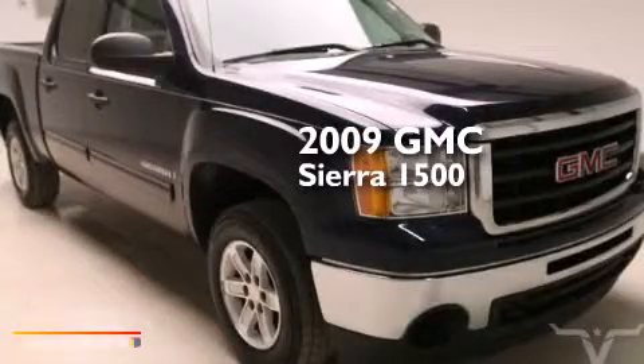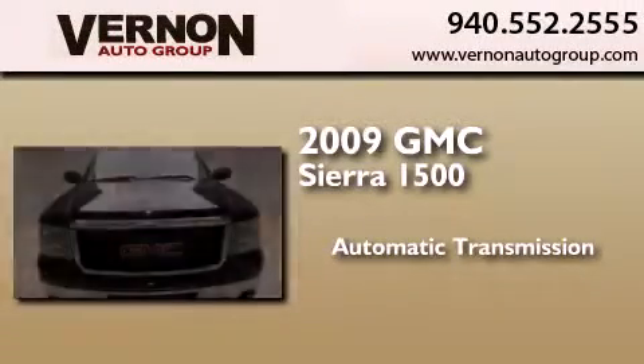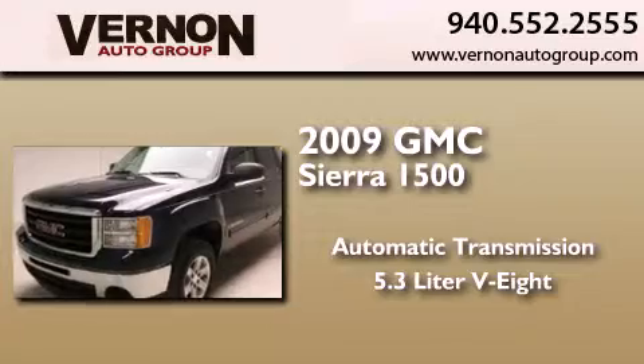This is a 2009 GMC Sierra 1500. This truck has an automatic transmission and a 5.3-liter V8.